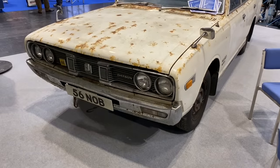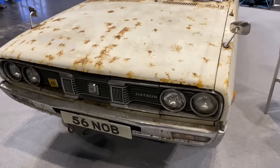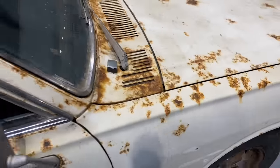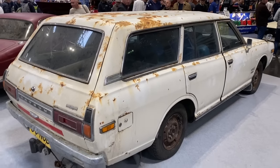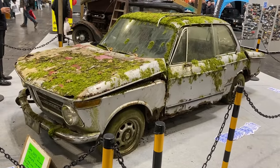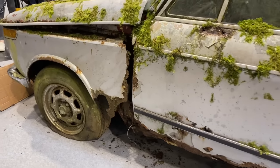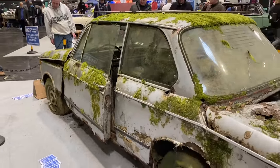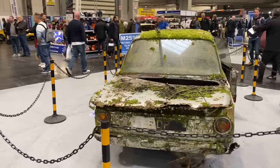M25 Classics have got this Datsun 260C from 1975 — what a survivor it is. It could do with a little bit of paintwork maybe, but it looks like a true unmolested original survivor, so if you're in the market give M25 Classics a ring. And if you fancy a project that's a bit more challenging, how about this BMW 2002? It's been argued the aerial's in good condition, and I think it's only the moss holding it together. I'd love to see the restoration on this one — Wheeler Dealers could bring it back to life.